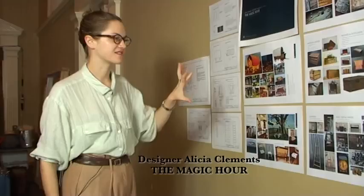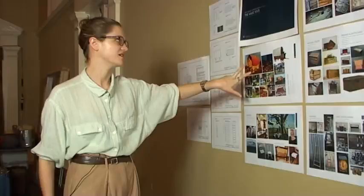So as you can see here, these are all the bits and pieces of inspiration that we started with. These are some kind of antique gypsy caravans that we looked at for inspiration.